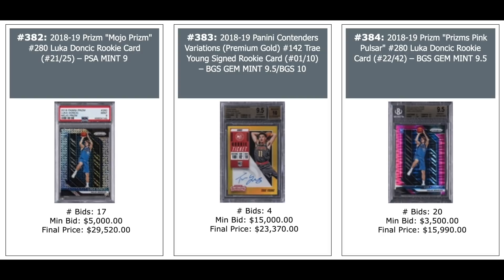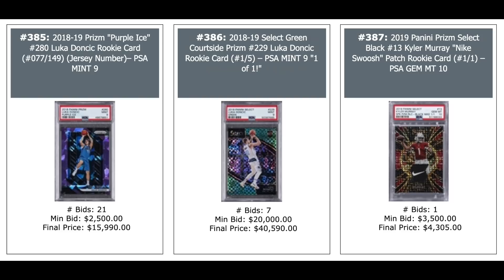Another Prism of Luka — pink Pulsar Prism numbered out of 42, BGS Gem Mint — $16,000. More Luka: purple Ice Prism on the left — $16,000. Select Green Courtside Prism out of 5, Pop 1 — $41,000. And Kyler Murray 2019 Panini Prism Select Black Nike Swoosh patch, one-of-one, PSA 10 — $4,300.